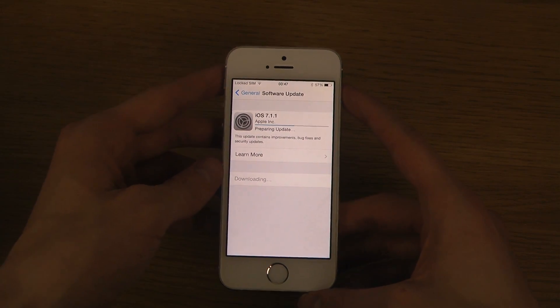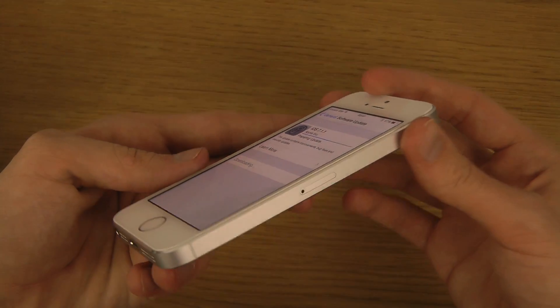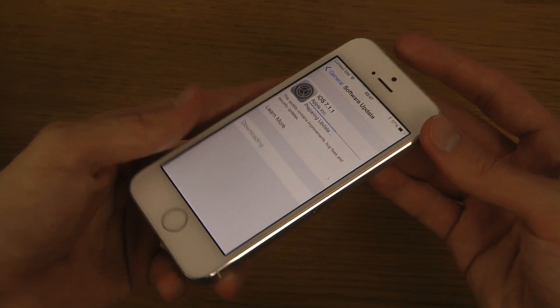It's preparing the update and we have to wait.